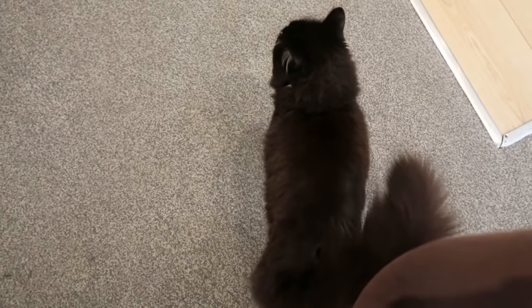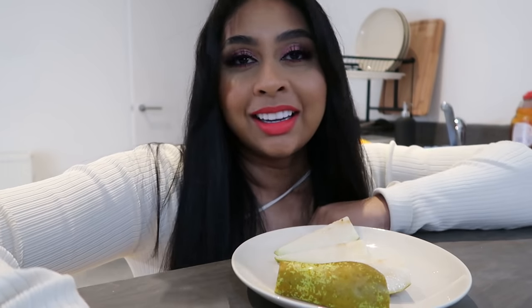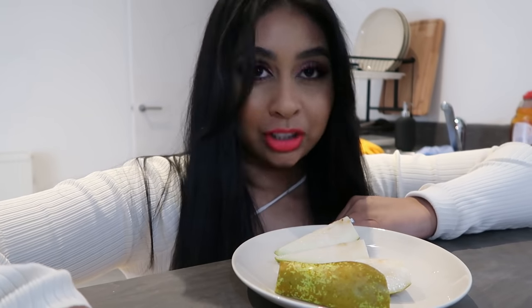Oh my goodness — ChiChi! These are little ChiChi lights, oh my god, they're so handy. Look at the difference — good lighting just makes such a difference!